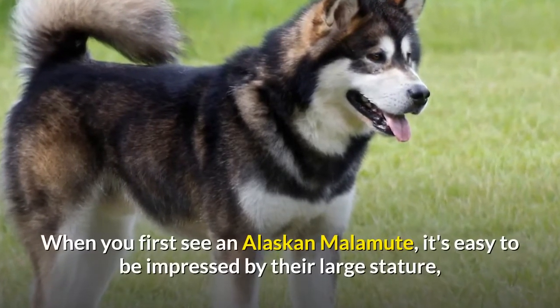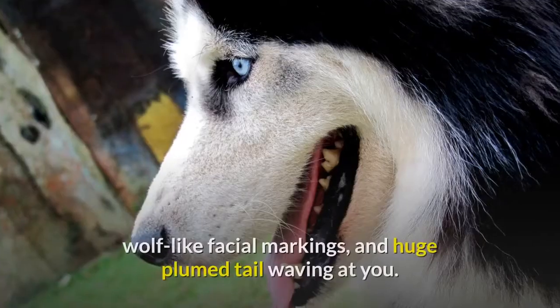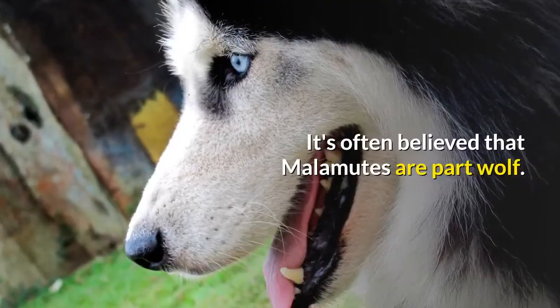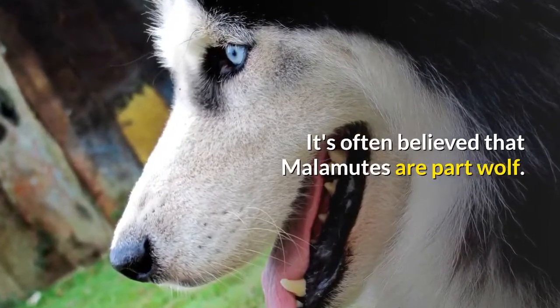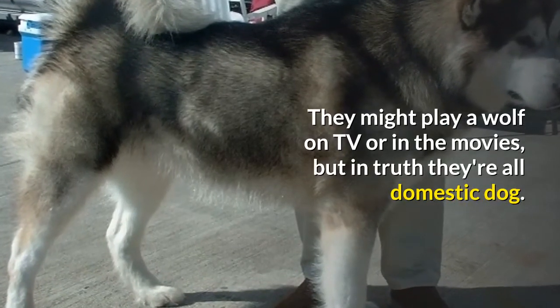When you first see an Alaskan Malamute, it's easy to be impressed by their large stature, wolf-like facial markings, and huge plume tail waving at you. It's often believed that Malamutes are part wolf. They might play a wolf on TV or in the movies, but in truth they're all domestic dog.